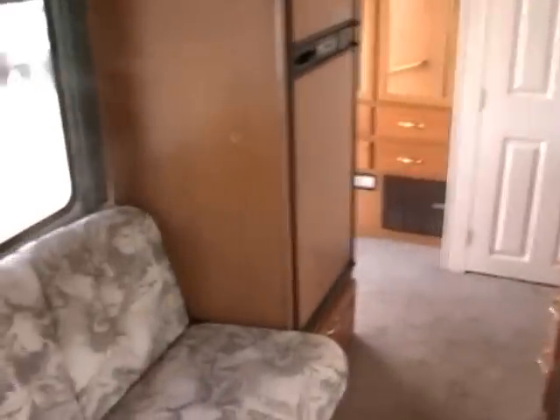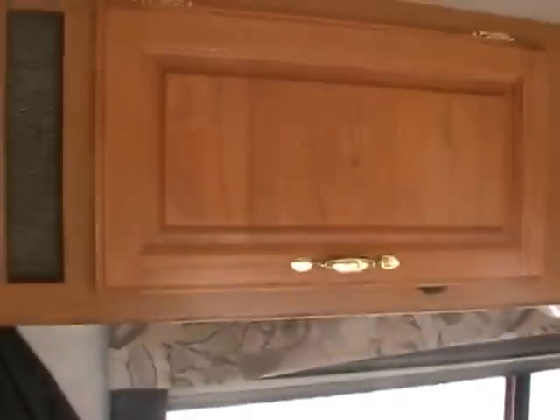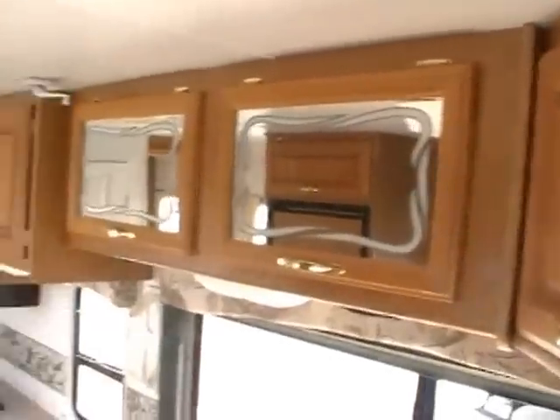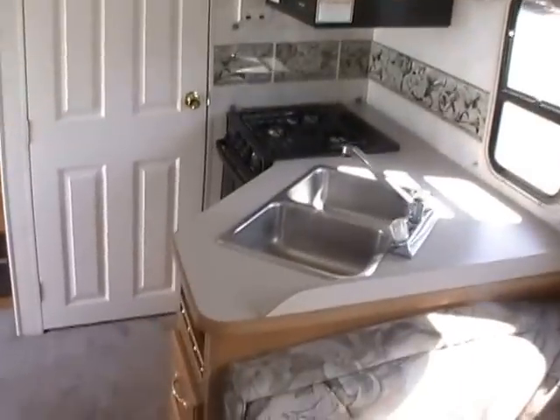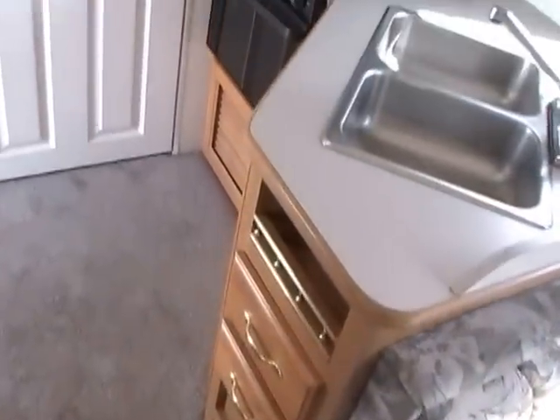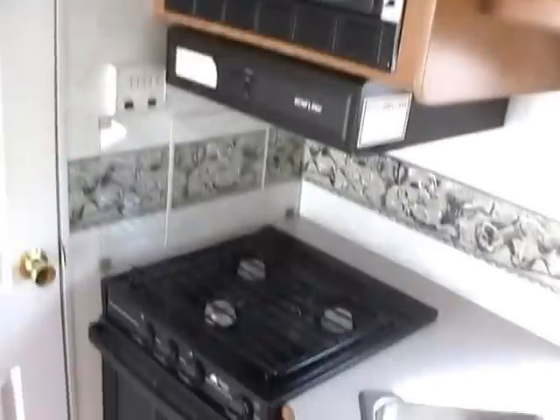It's got the roof air and the ducted DSI furnace. Plenty of cabinets and storage, and it's also got the upgrade cabinetry. It's got a walk-through kitchen with a double stainless sink, microwave, LP stove top and oven. And right across the hall from that you've got your two-way RV refrigerator freezer.